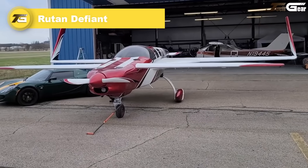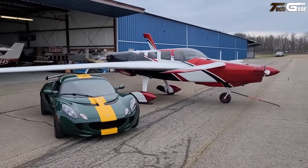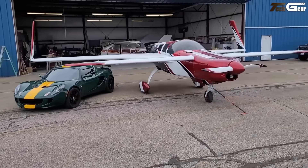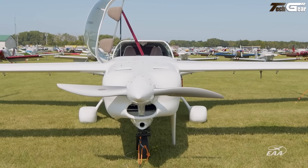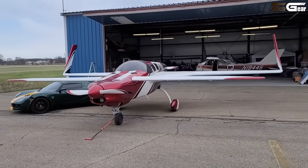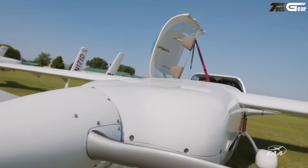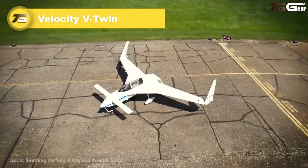The Rutan Defiant is a four-seat, twin-engine canard aircraft designed by Burt Rutan in the late 1970s, with one engine in the nose and one in the rear — centerline thrust that tames the usual twin-engine quirks. It's nearly stall-proof, with the canard layout limiting nose-up extremes for gentle recoveries and calm single-engine behavior. With a cruise approaching 190 knots and efficient Lycoming engines, it blends speed and economy. No flaps, fixed-pitch props, and a side-hinged canopy keep systems minimal.